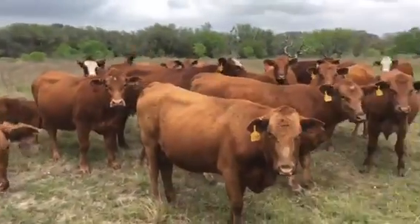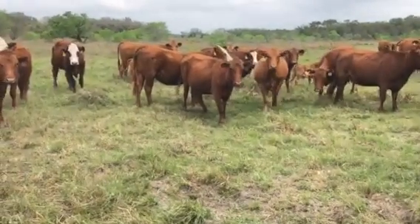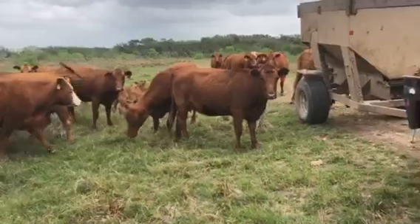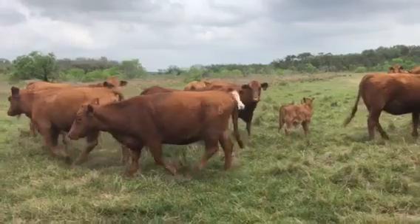If you're asking what these cattle are, they are three-quarter Red Angus, three-sixteenths Hereford, one-sixteenth Brahman. Tough as hell. Raised here on the Texas Gulf Coast — we're 20 minutes from salt water.